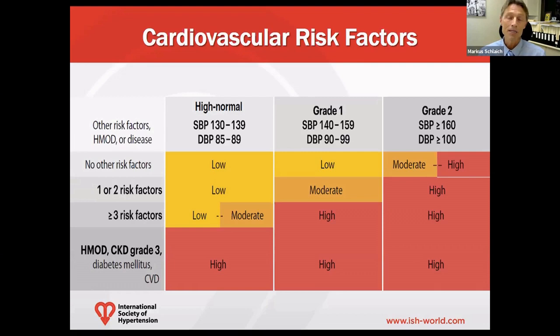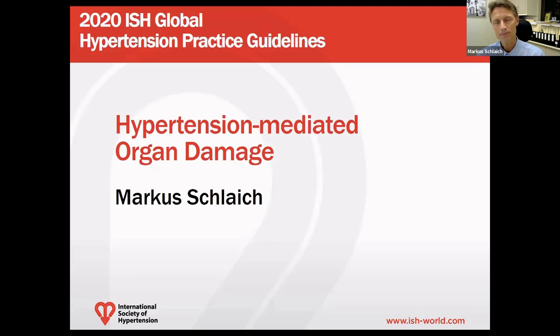Assessing overall cardiovascular risk can be done quite elegantly with cardiovascular risk calculators, as highlighted here, which take into account not only the level of blood pressure at any given time, but also the type and number of additional risk factors. Based on these calculators, patients receive a low, moderate, or high cardiovascular risk classification, which is useful for the management of elevated blood pressure.